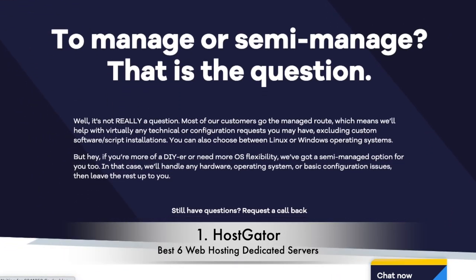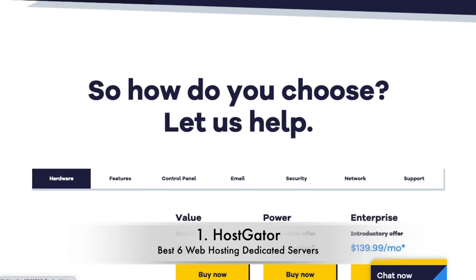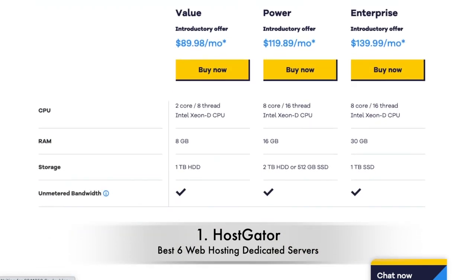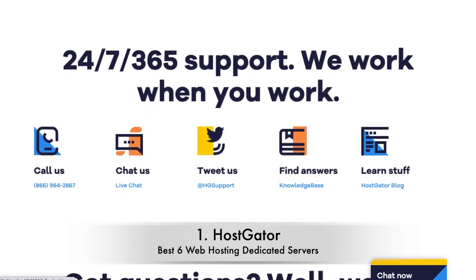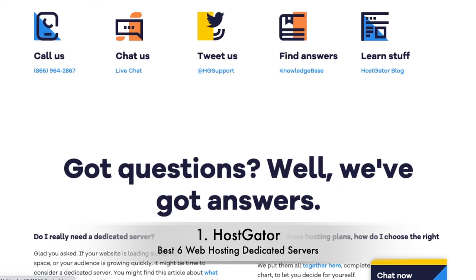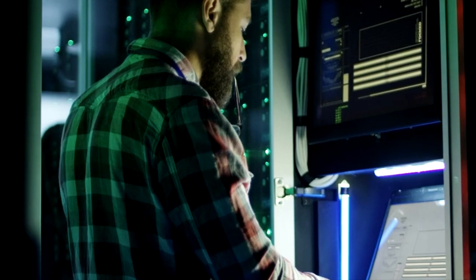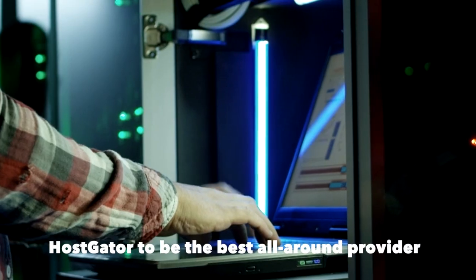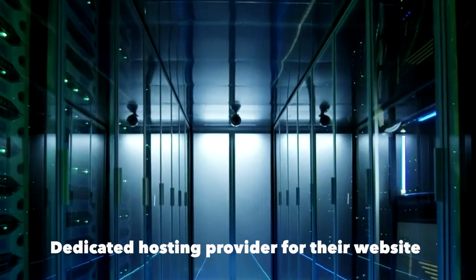With HostGator, you have three dedicated plan options: Value Server, Power Server, and Enterprise Server. All come with unmetered bandwidth, which is a huge plus. The Power Server plan is the middle option and is the one HostGator recommends. But for the sake of an extra $10 per month, you might as well go with the Enterprise package and enjoy double the amount of RAM. Our independent research found HostGator to be the best all-around provider, making it a safe choice for anyone looking for a dedicated hosting provider for their website.